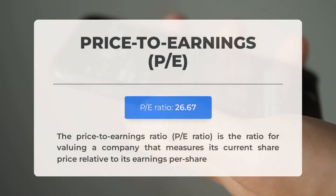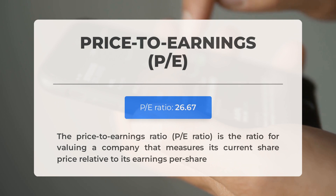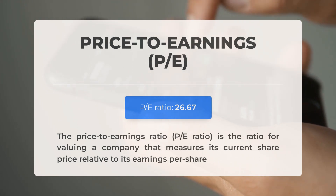Looking at essential fundamental data: the price-to-earnings (P/E) ratio compares a company's current share price to its per-share earnings. A normal P/E ratio, like Apple's, is typical for businesses with established track records and consistent revenues. The upcoming earnings report for Q1 2024 is scheduled for May 2, 2024. Analysts' average estimate for earnings is $1.50. It's important to monitor these figures as they can significantly influence stock prices.